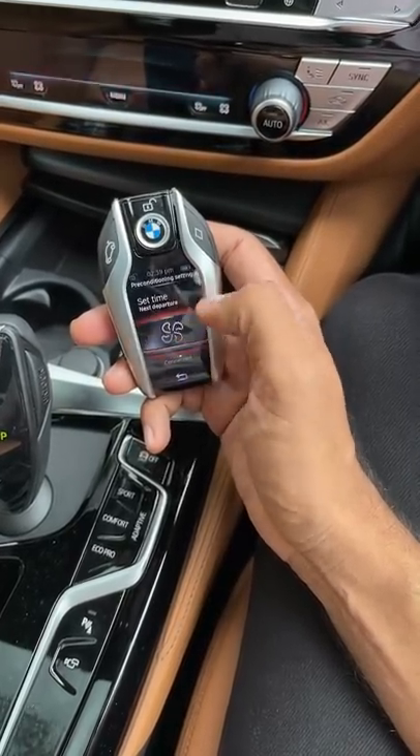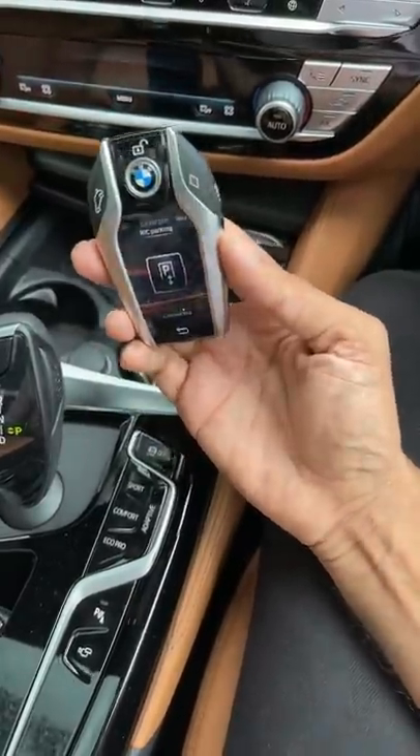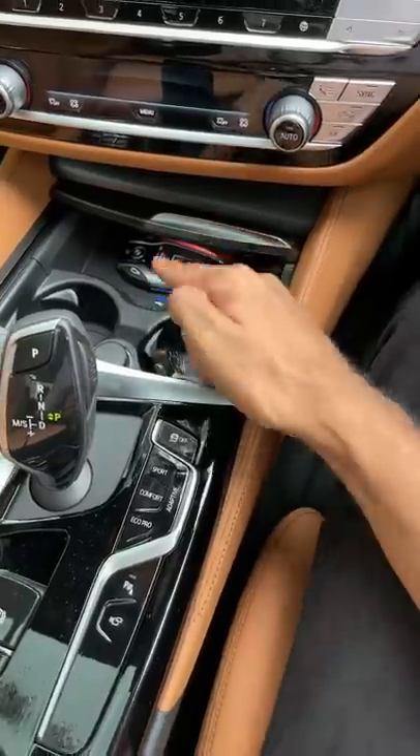It's also got something known as remote park, which is fantabulous. It works fabulously well on this car — not as good as Tesla's, but still good enough. And then there's a wireless charging pad that you can charge it with if you so wish.